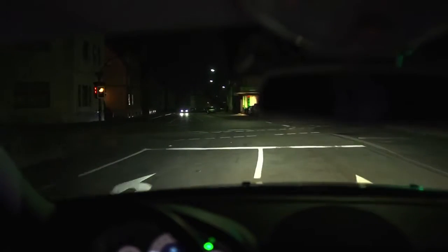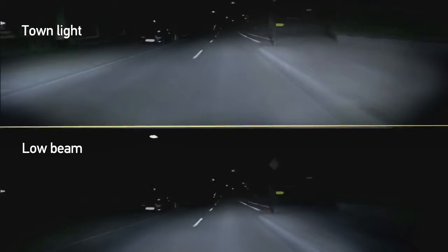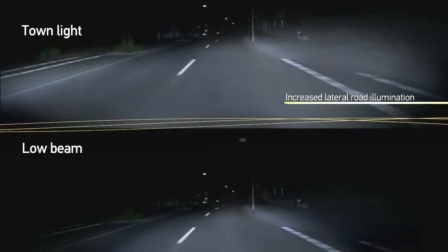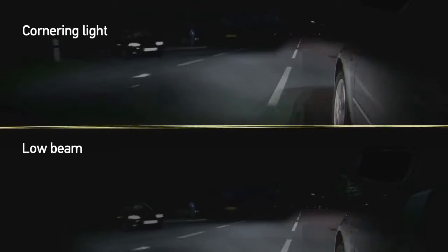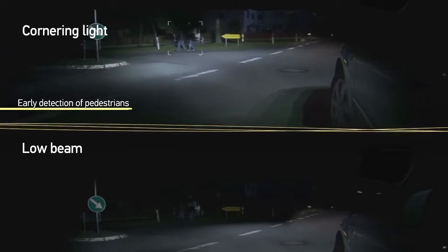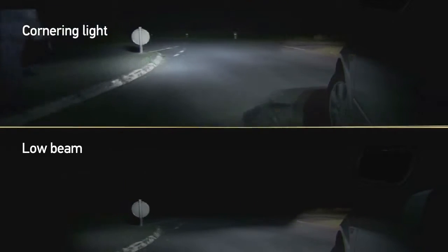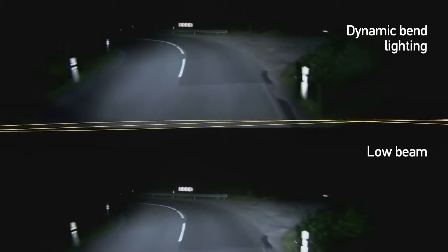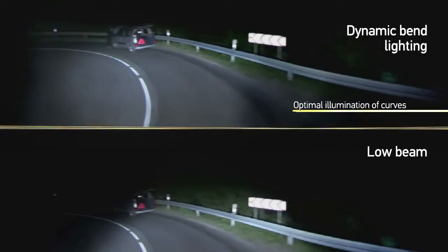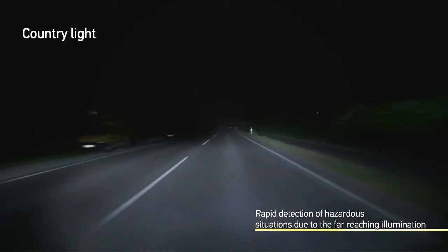Safety and comfort are considerably increased due to an automatic adaptation of the light distribution to road and traffic conditions. In the city, the broad light distribution enables an early detection of pedestrians and objects. Turning the vehicle also becomes safer. In curves, the visibility is increased significantly due to the dynamic bend lighting. The broadly illuminated country road enables the driver to react quickly to potential dangers at the side of the road.